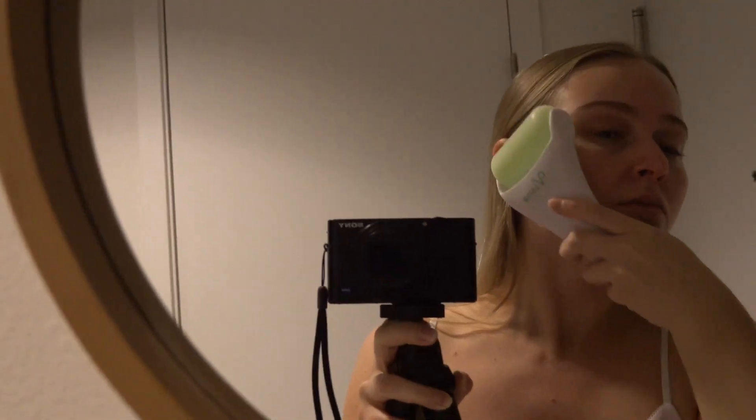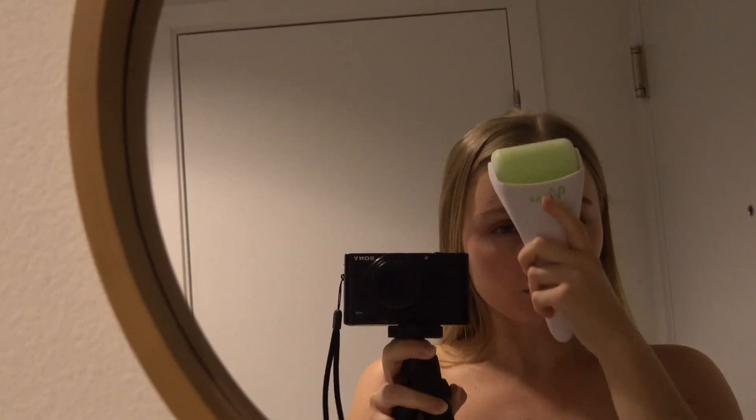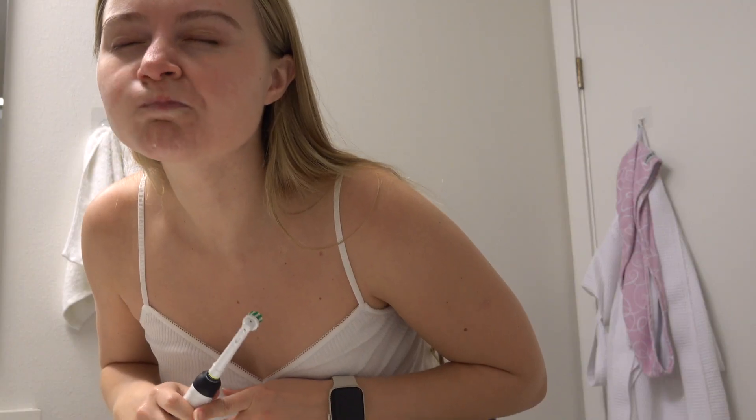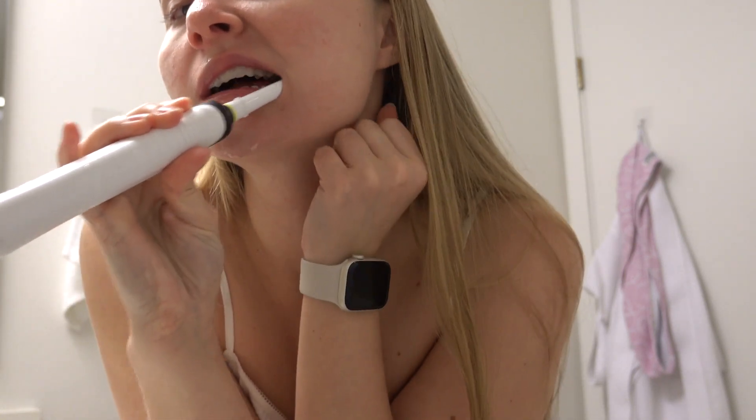First thing I do in the morning is the ice roller. I started doing it a couple of months ago and it really helps me to reduce puffiness in the morning and it really wakes me up. I don't use it on my neck though, only on my face.